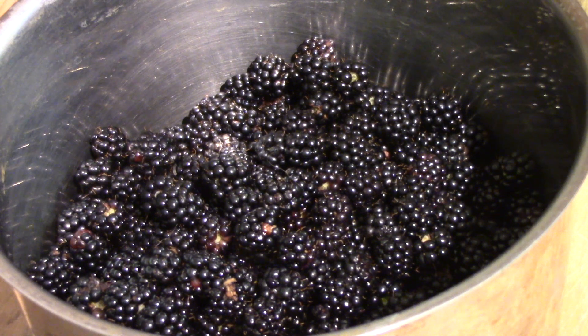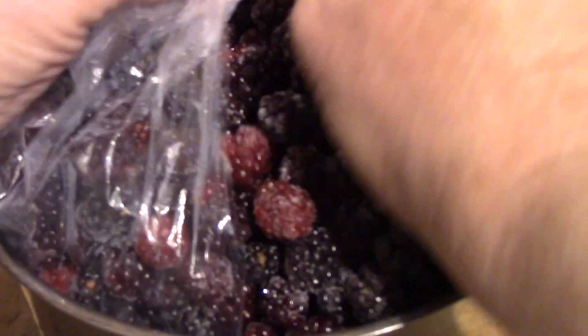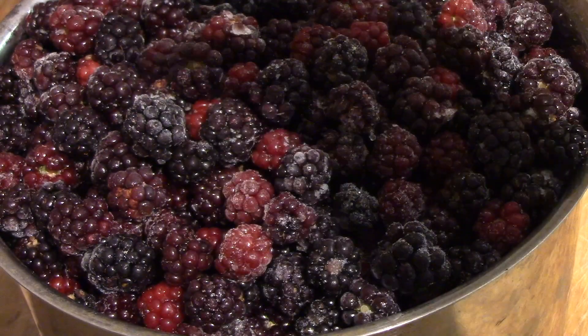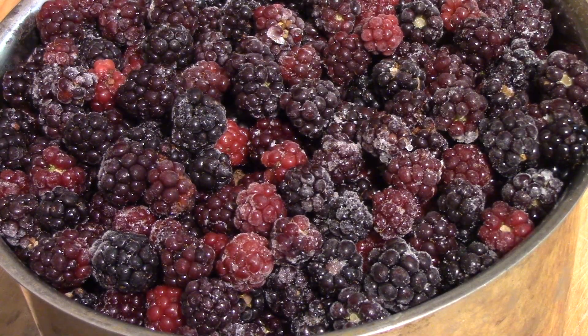I need three cups of crushed berries, and those are the fresh ones that I just picked. But I've also been picking and freezing — about ten days or so now. So I've got more than what I need, I think. I'll just cover that and leave it overnight to thaw out and make the jam in the morning.